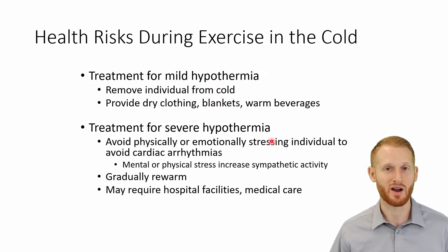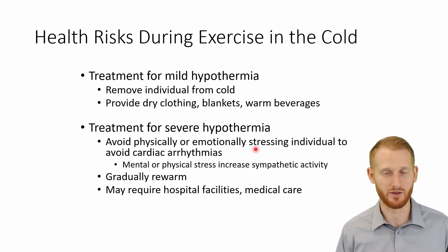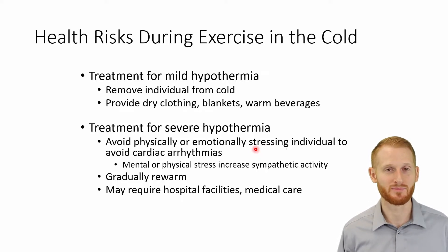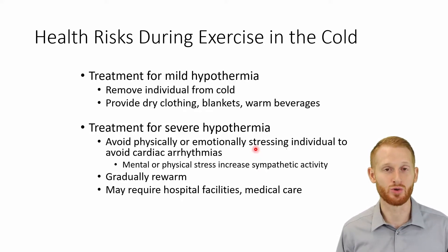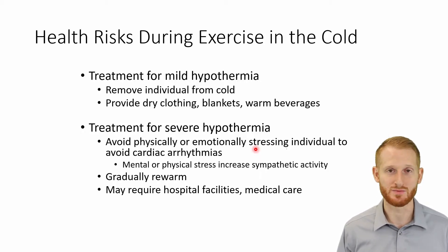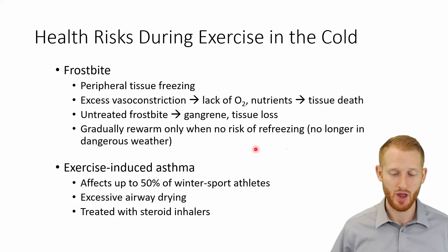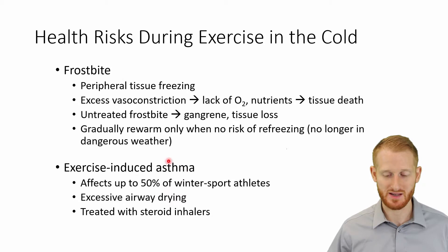Of course, in an extreme situation where you can't get medical attention, that's not to say don't help the person try to warm up — if you let them continue to cool, they will eventually succumb to the hypothermia and potentially die. But if you can get them to a medical facility, you're much better off. Some less serious but still problematic cold injuries would be frostbite and exercise-induced asthma.